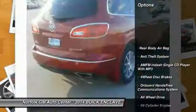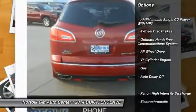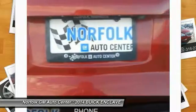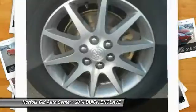Anti-lock braking system, power passenger seat, remote engine start, heated seats, power lift gate, all-wheel drive, traction control, power steering, air conditioning, front anti-theft security system.